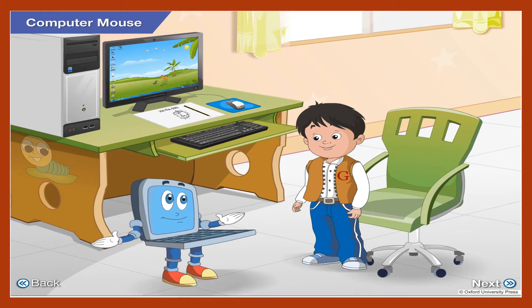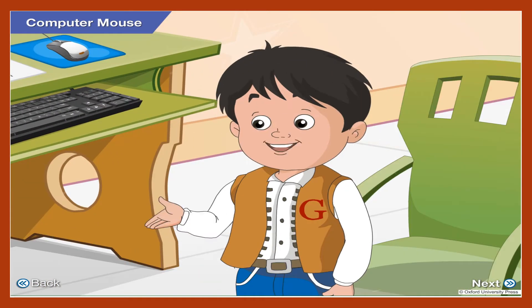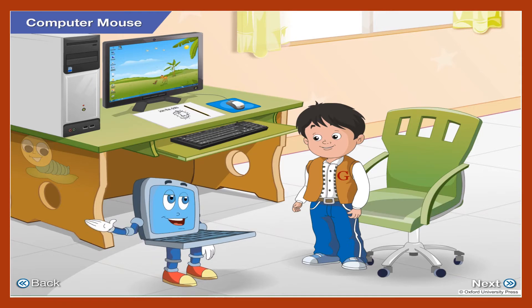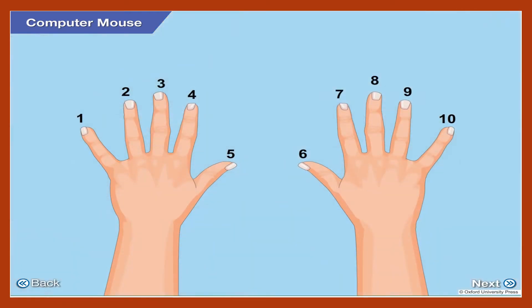There is also a proper way to hold the mouse. Oh, is that so? Yes, Goggle. The mouse will be used differently by different people. Why? See, Goggle — some people are left-handed and some people are right-handed. Look at this picture of our hands on the monitor.